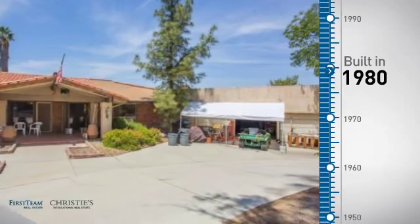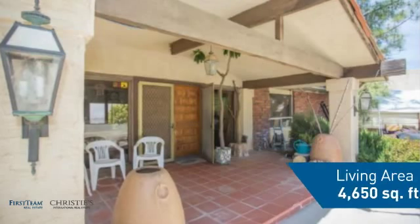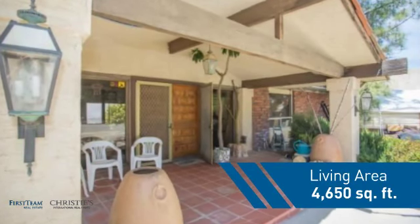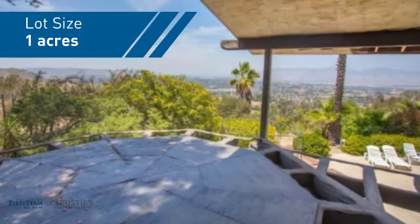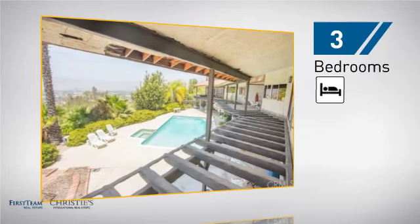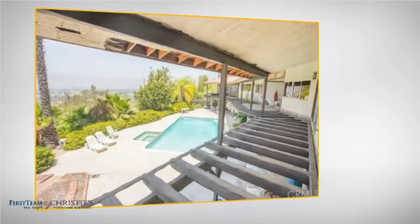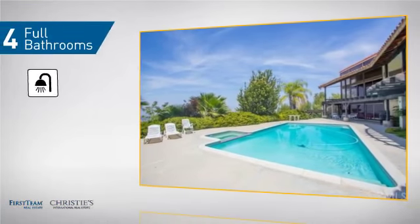This property was built in 1980 and features over 4,600 square feet of space, giving you a spacious layout to play host or kick back and relax after a long day. Inside you'll find three bedrooms, so everyone has a private space to come home to, as well as four full bathrooms.